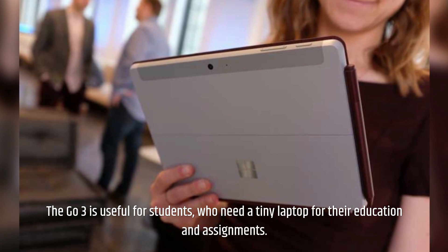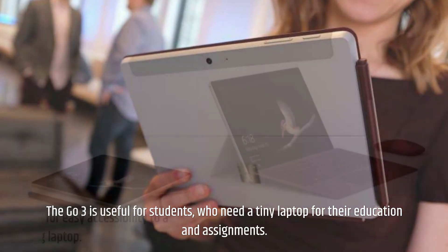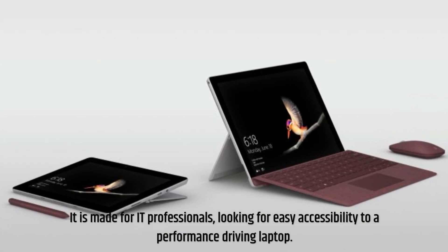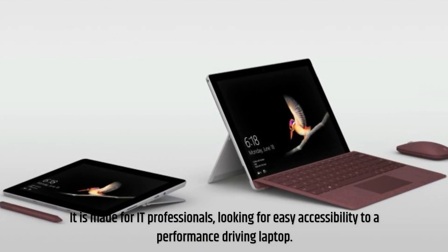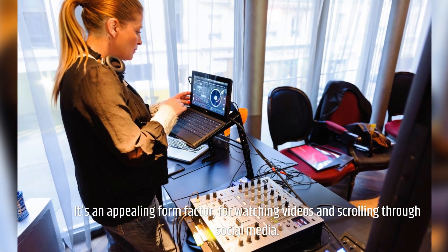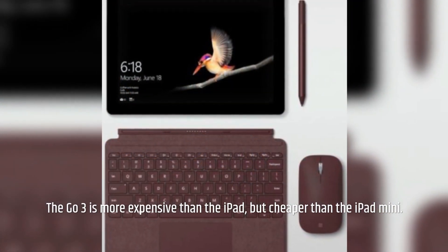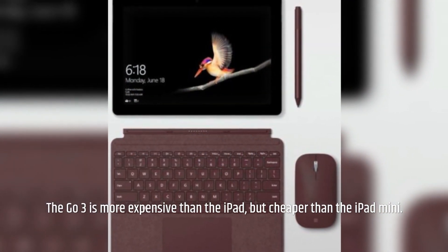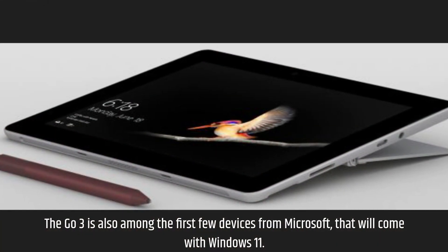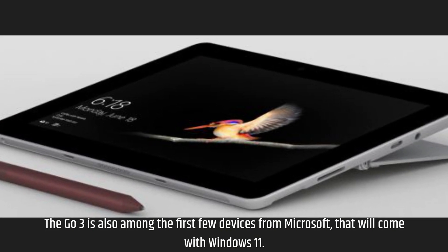The Go 3 is useful for students who need a tiny laptop for their education and assignments. It is made for IT professionals looking for easy accessibility to a performance-driving laptop. It's an appealing form factor for watching videos and scrolling through social media. The Go 3 is more expensive than the iPad but cheaper than the iPad Mini. The Go 3 is also among the first few devices from Microsoft that will come with Windows 11.